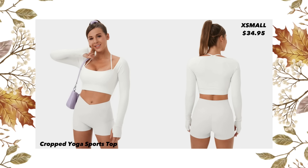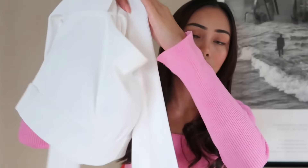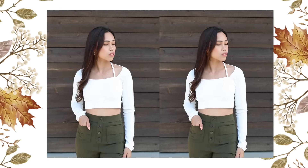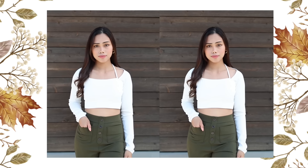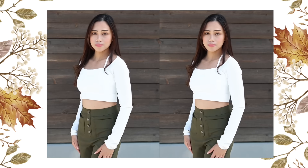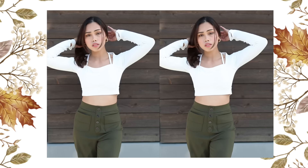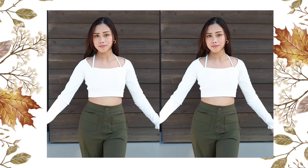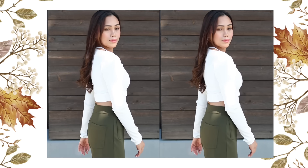The next item I have is this ribbed halter strap thumb hole cropped yoga sports top. I got this in size extra small and the price is $34.95. This ribbed fabric has a halter neckline style, designed with thin straps over the shoulders, and it has thumb holes that keep your sleeves and cuffs from shifting while providing easy coverage.